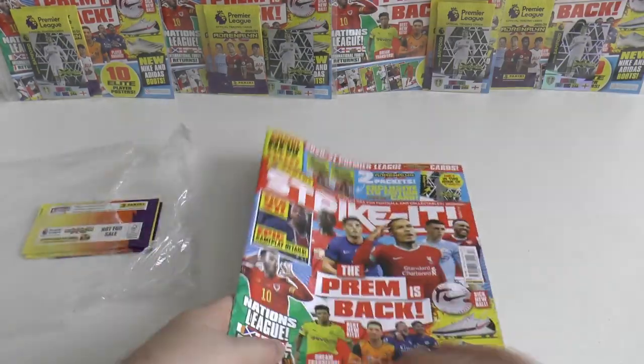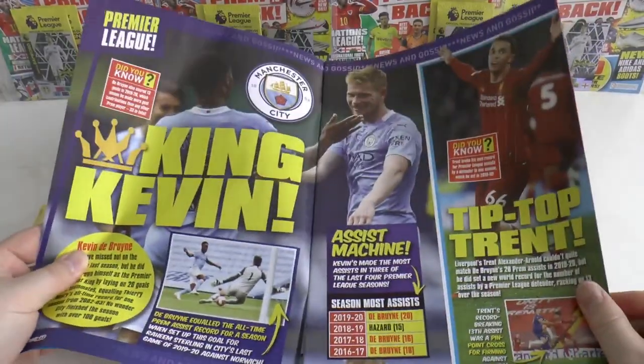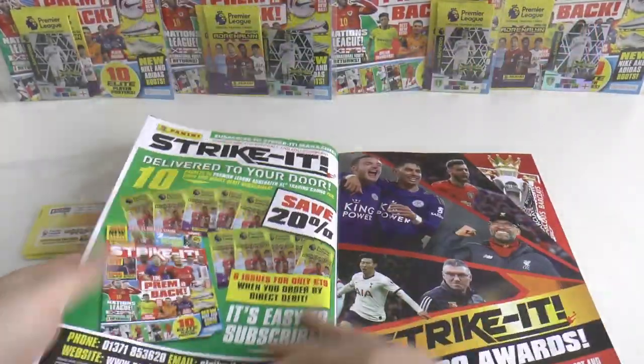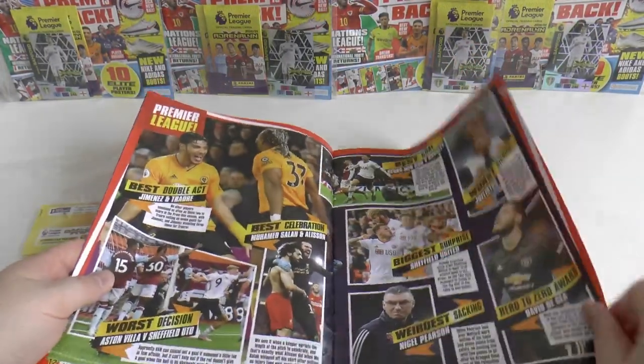A quick little skip through the Strike It mag — you get plenty of posters in here. They're reviewing the FIFA 21 computer game.